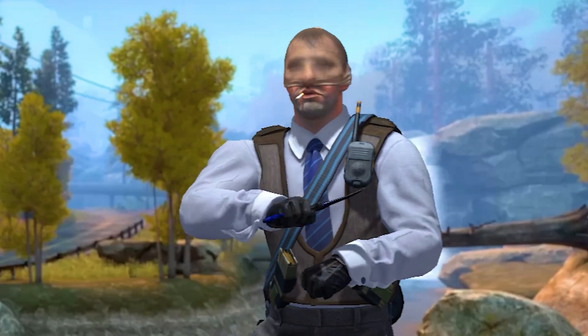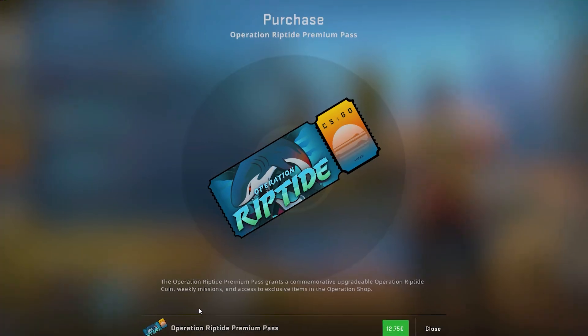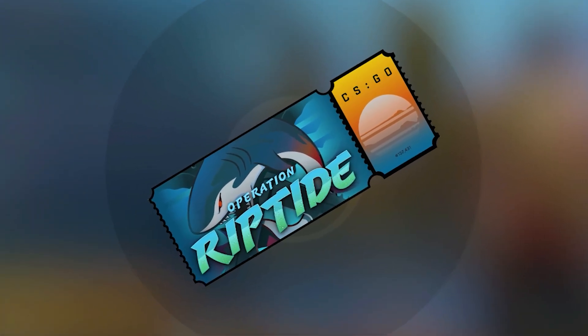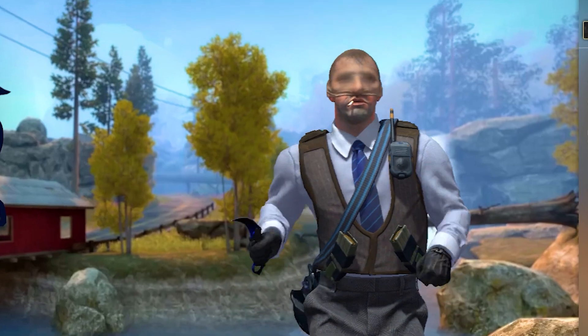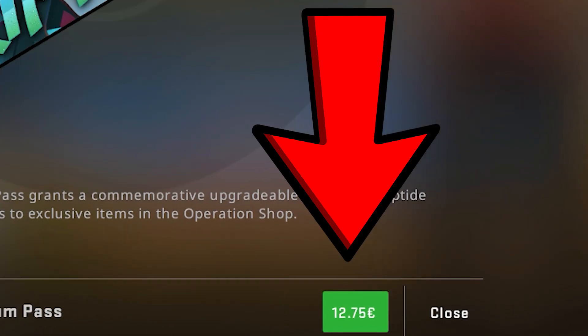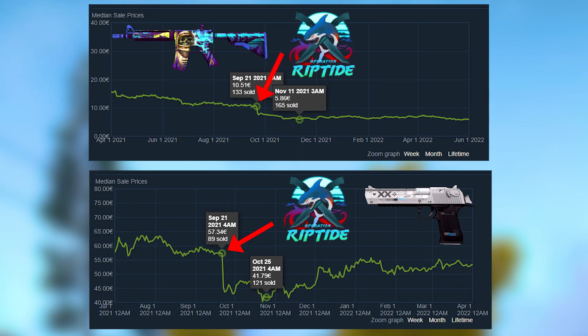The second thing is that you should have some money in your Steam wallet. If you are planning to buy an operation pass and will be selling some of your skins to get the money, I would suggest taking care of that in advance. The last operation pass cost 12.75 euros, so by listing some of your liquid skins now, you could get more money than by selling them after the operation release.